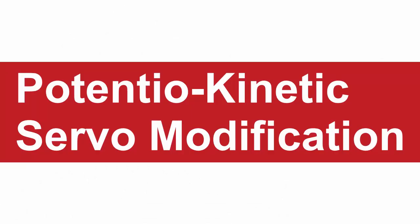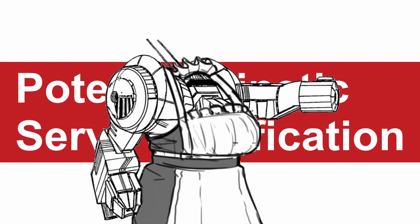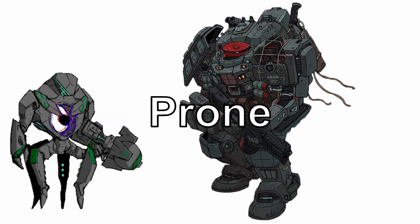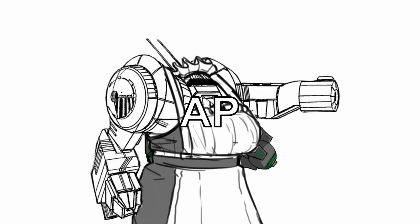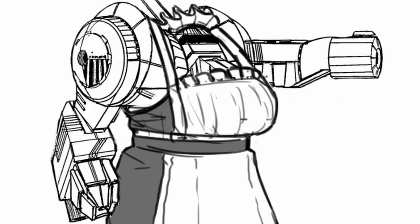Potentiokinetic Servo Modification: give you the third leg you always wanted. Your mech is immune to prone, gains resistance to fall damage, and fall damage is no longer armor piercing to your mech. Basically, you will never fall down hard ever again.